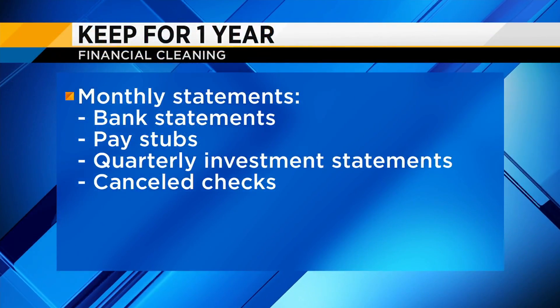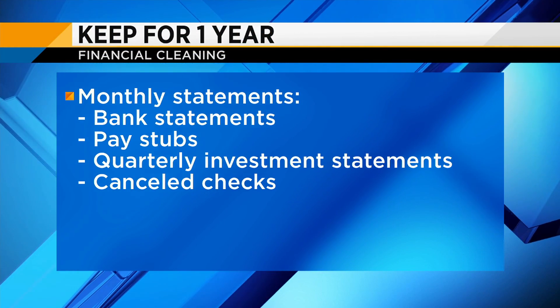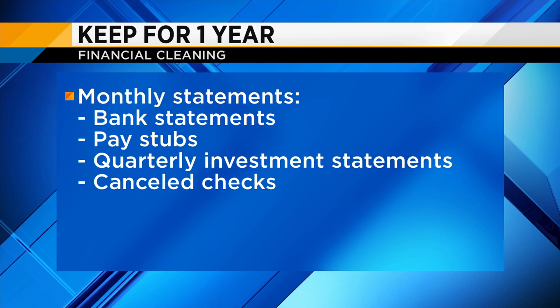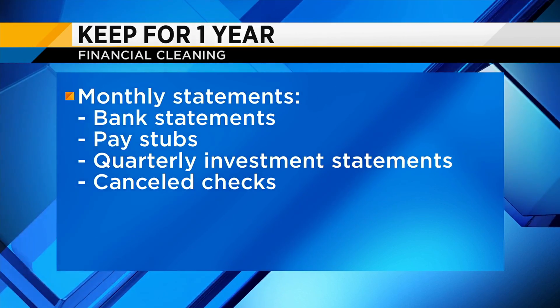There are certain documents you only need to keep for up to a year. If you receive your monthly bank statements or credit card statements in the mail, you might want to hold on to those for a year in case there's any kind of charge you need to dispute. But after that, we can really get rid of those items. If you hold on to mail — credit card offers, credit card statements, and things like that — those are items we can let go of.